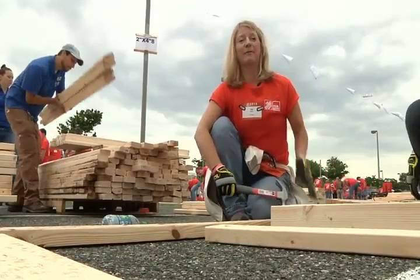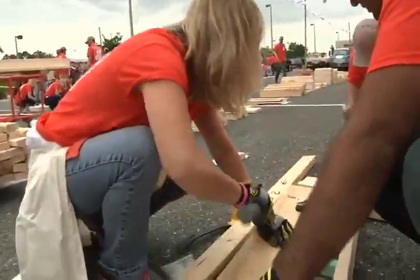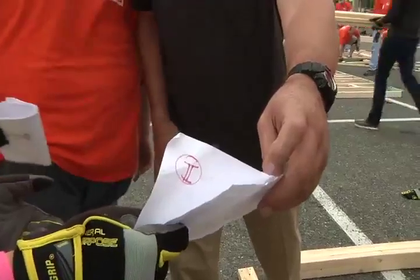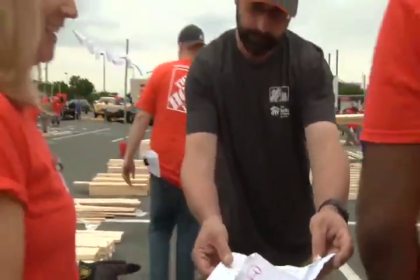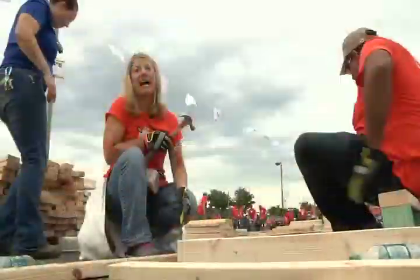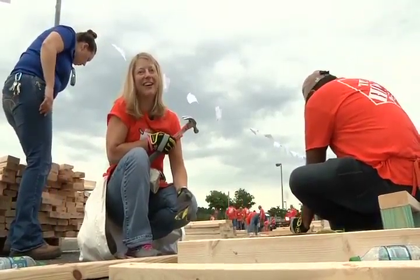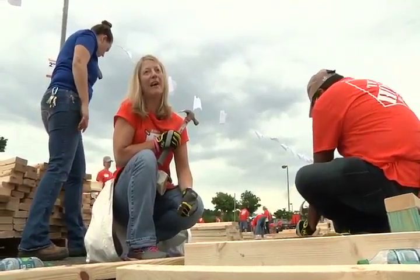I've never built a house before. Ward admits she's an amateur. She's trying to stay positive, but on top of that, it's raining. We're kind of learning as we go and we've had to take things apart a couple of times. So it's been trial by error for sure.